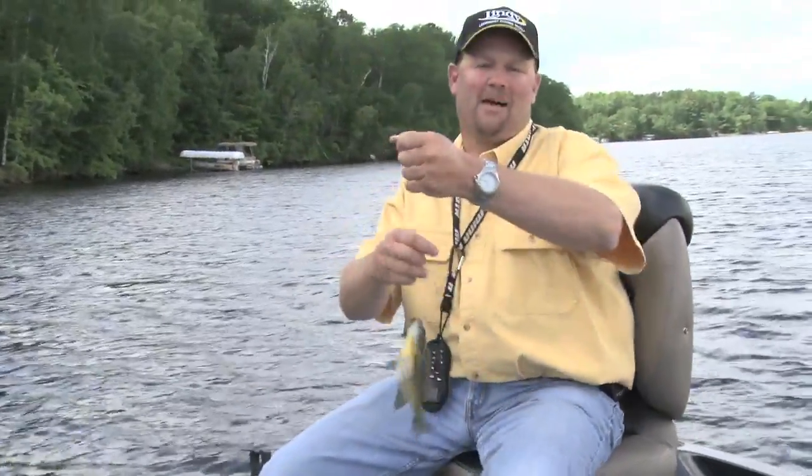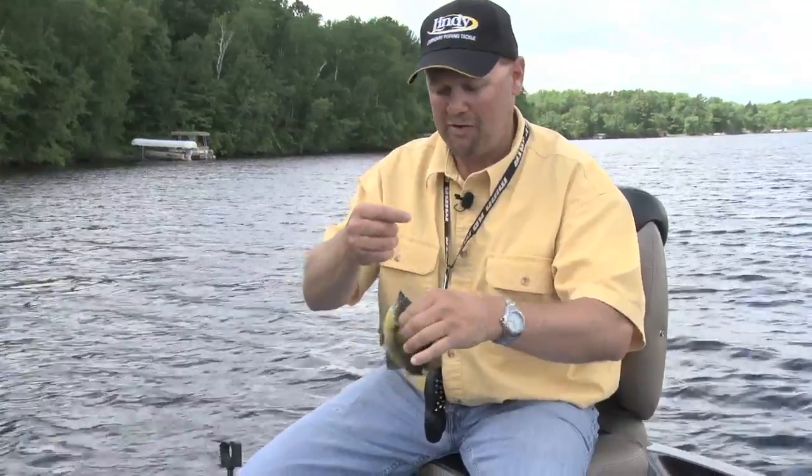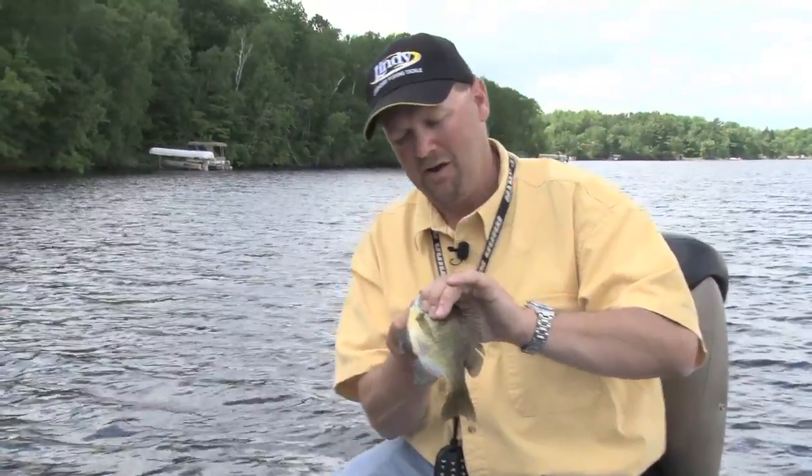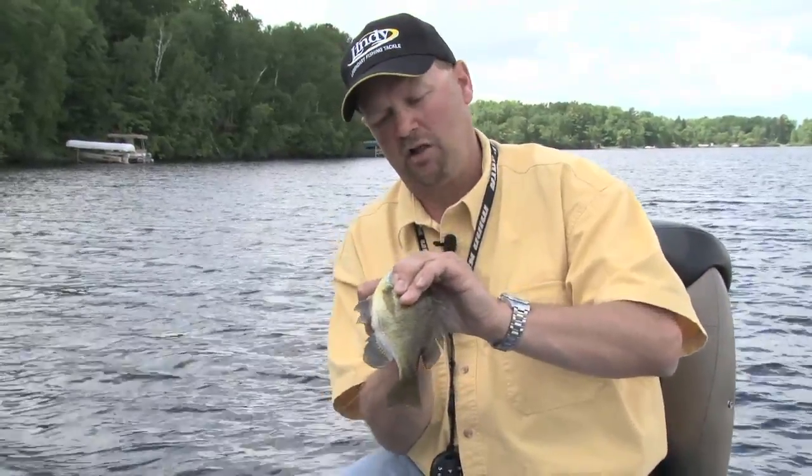In the spring we all want to get out and scratch that itch and get some fishing in. A lot of times people will go out and they're surprised by the fact that they can't catch those bluegills or those crappies. And you know why that is? There's a magic temperature that these fish come up shallow in.